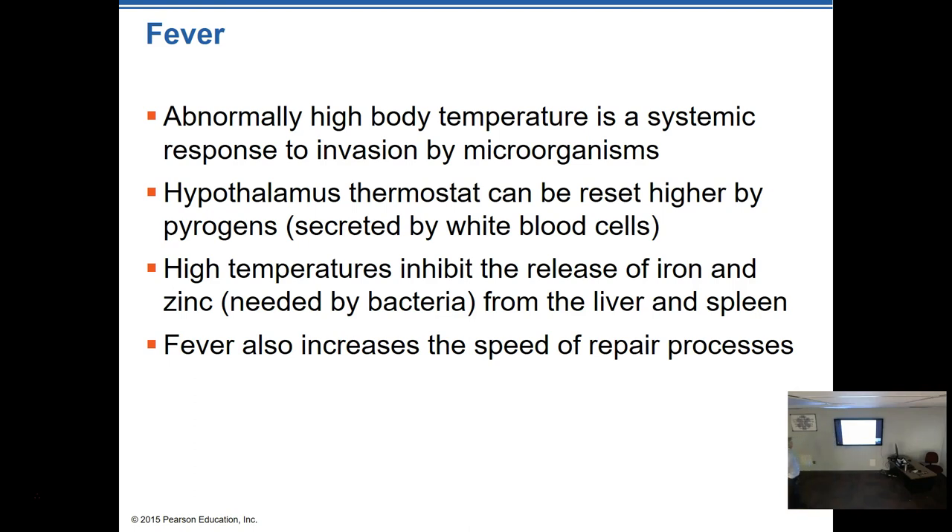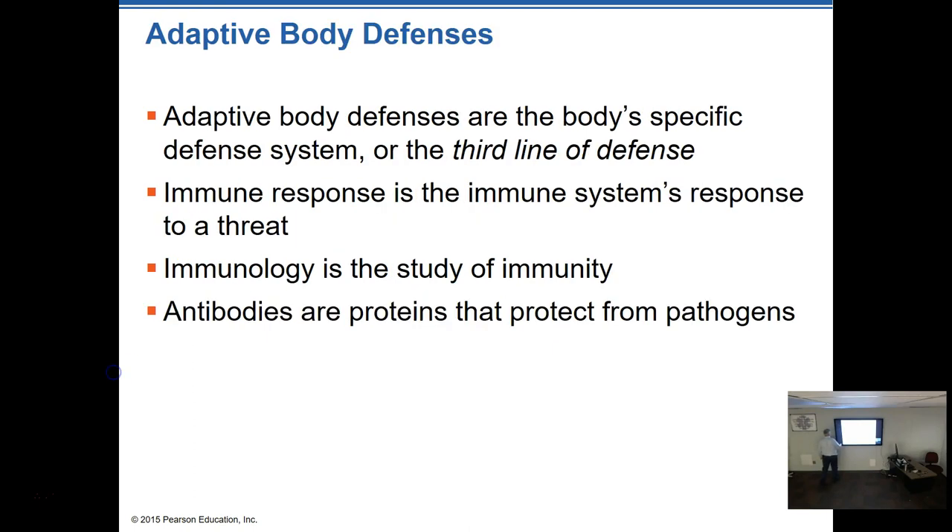Fever is a systemic response to invasion by microorganisms. The hypothalamus sets the thermostat higher, with the hope of inhibiting the release of iron and zinc — which bacteria need — from the liver and spleen. Fever also helps speed up the repair process to a degree, but it can get out of hand and become dangerous.